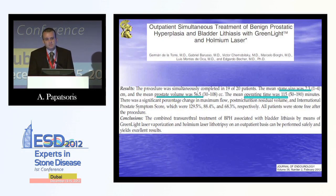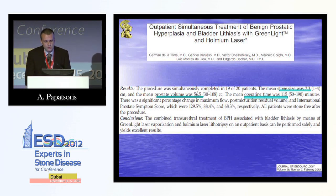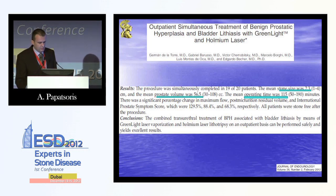Another interesting aspect of using laser for intracorporeal lithotripsy is in BPH with bladder lithiasis. As we all know, bladder lithiasis results from BPH causing obstruction. A study from this year showed that green light laser was used for treating BPH and Holmium laser for treating the stone, with an operative time no more than 2 hours for a prostatic volume of 55 grams.